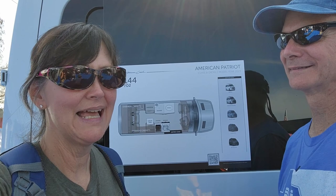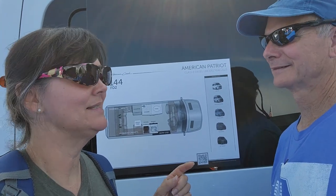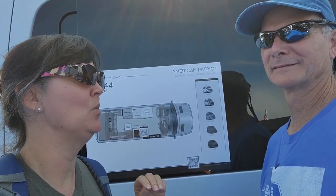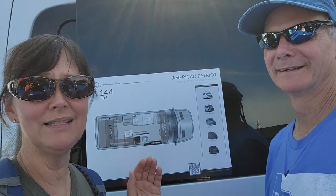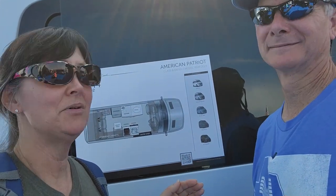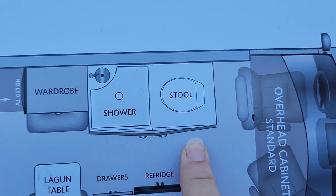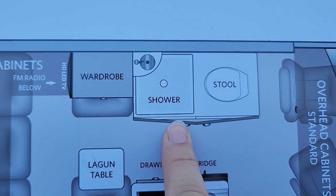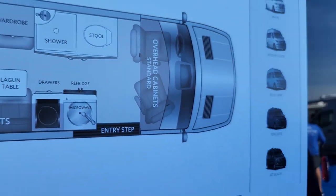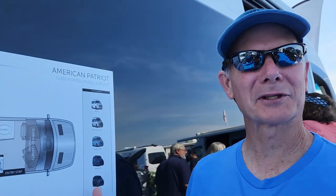I saw this floor plan and I have a question — a little background: David has an incredible vocabulary, he's like Mr. Spell Check. So David, this says 'shower' and it says 'stool.' How do you spell stool, as in poop? S-T-O-O-L. So why don't they just call it 'shower and poop'? Because 'stool' is a more refined, elegant way of saying toilet. These are on Mercedes Sprinter vans — they want to be a little more European.